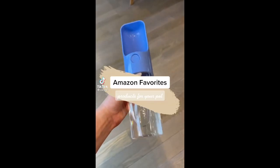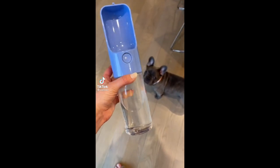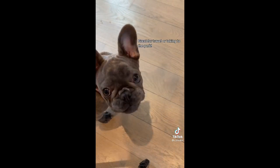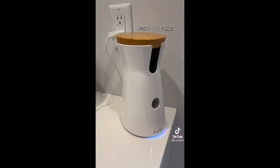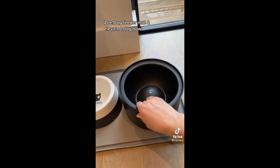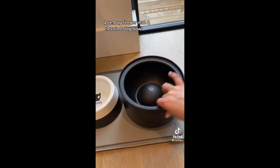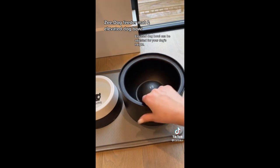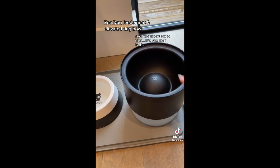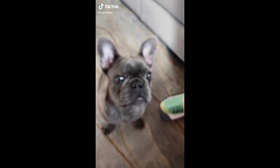Amazon favorites products for your pet: this portable water bowl is great for travel or taking to the park. With the Furbo dog camera, you can send treats to your pup while you're away. I love the sleek modern look of Zee Dog products — their elevated dog bowl can be adjusted to fit your dog's height so you can use it as they grow. Everything is linked in my bio.